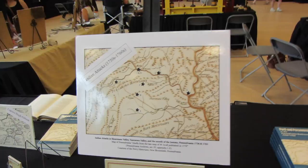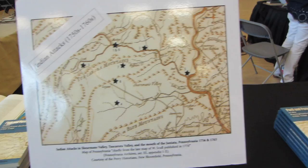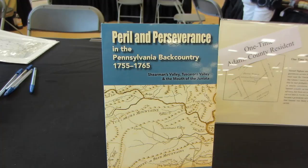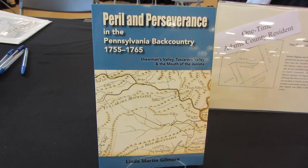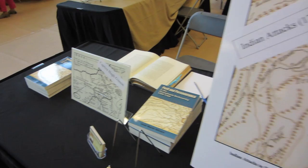Besides artists in the visual media, there are quite a few authors here. I'm over at Linda Gilmore's table and she's written a book about an area I am very familiar with and very interested in — basically Perry County and Juniata County, Pennsylvania, and the attacks there during the French and Indian War and during Pontiac's Rebellion. So I'll be taking that book home with me — you can guarantee that. Here's Linda with a copy of her book.